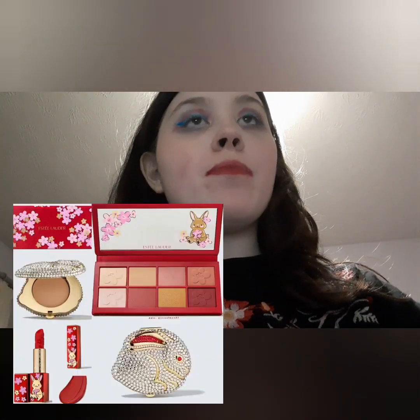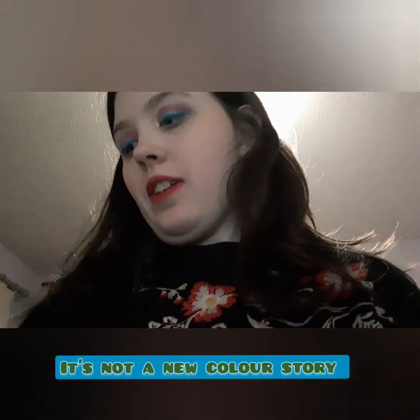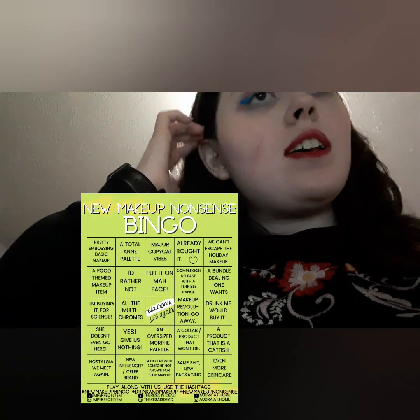Next we have the Estee Lauder Lunar New Year palette. Personally I think it's pretty interesting, but it's very similar to a lot of the color stories I have in my collection. I really do not need another palette because I have these colors — I have them already. I'm gonna put it on 'we can't escape the holiday makeup' on the bingo card.